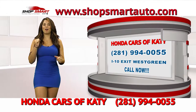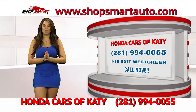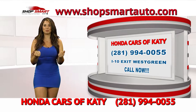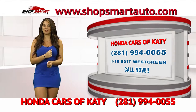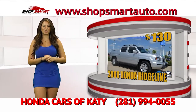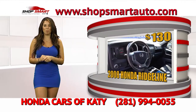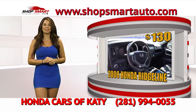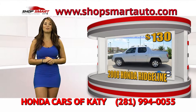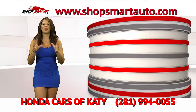If you call Honda Cars of Katy right now while the TV show is airing, they're going to double your down payment — so take advantage of that. Go look at their beautiful inventory at www.ShopSmartAuto.com and call them. Look at this beautiful 2008 Honda Ridgeline — it's an awesome truck from Honda. You can take it home today for low payments of only $130. Honda Cars of Katy is letting you take this beautiful 2008 truck home with low mileage for only $130, and they'll double your down payment.